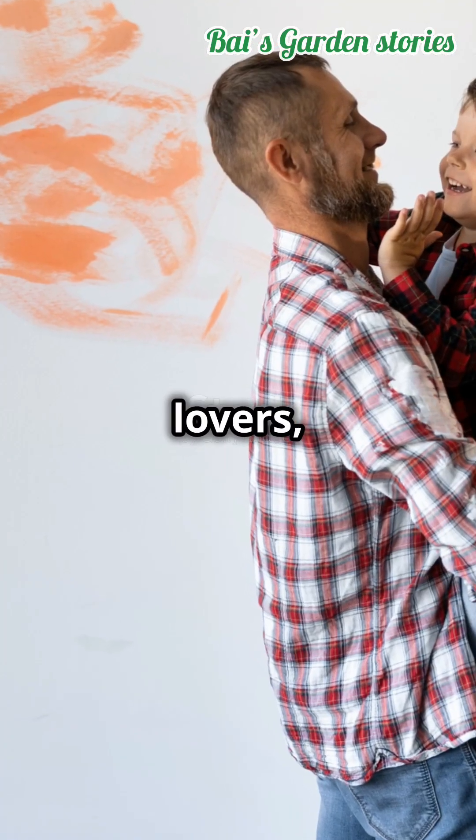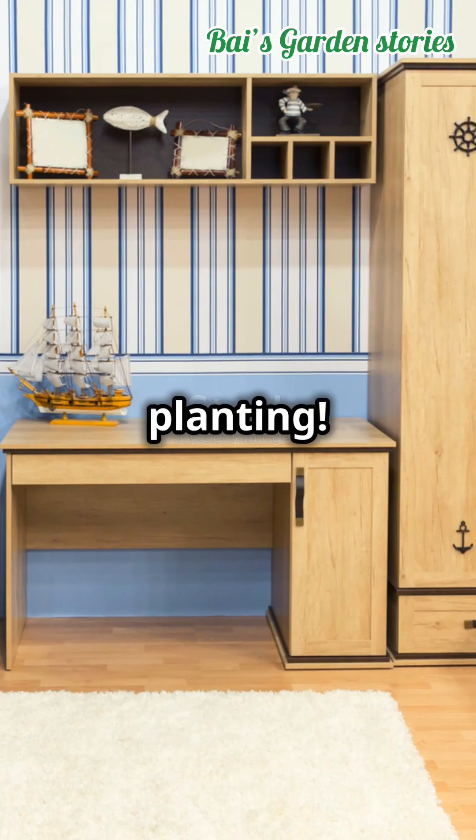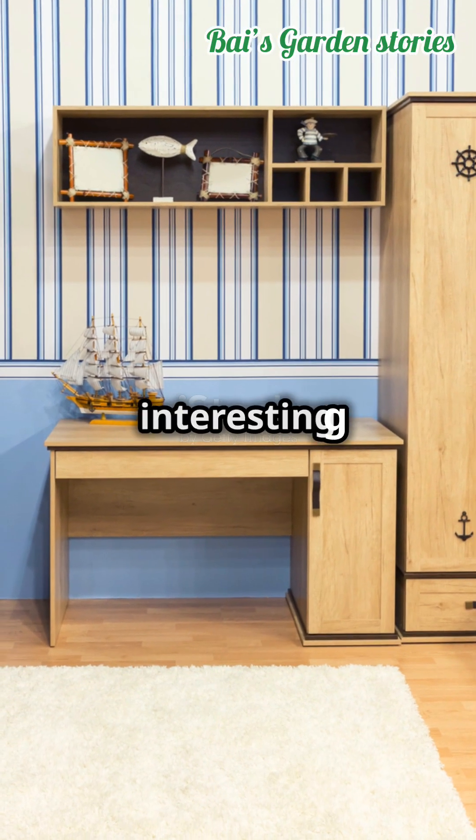So, plant lovers, if you want a greener, fresher, and healthier home, get yourself a snake plant. Your lungs will thank you. Remember, happy planting. Follow Bi's Garden for more interesting videos.